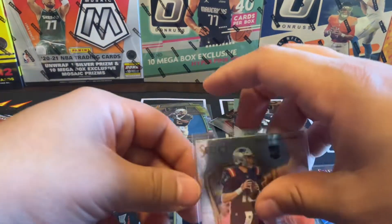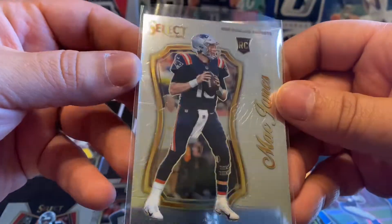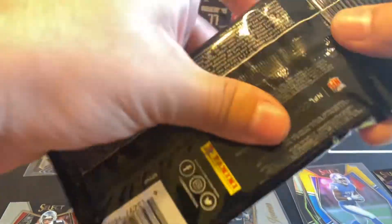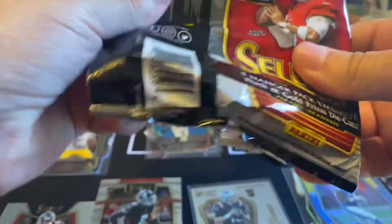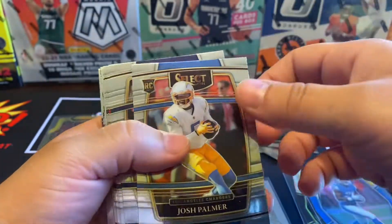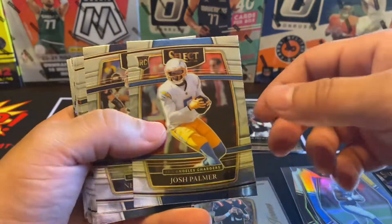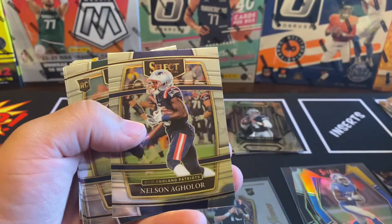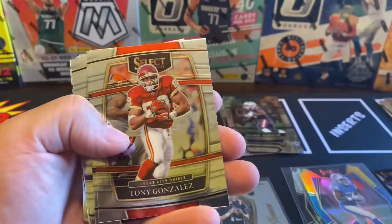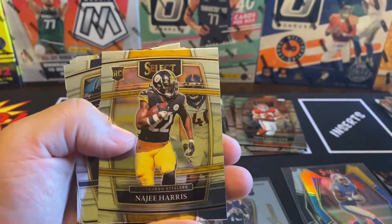Not bad at all. Nice little Mac Jones right there. Let's still have another pack to go — this is my first time ripping this Select here. So Josh Palmer, Nelson Aguilar, Gainwell, Tony Gonzalez, Zach Davidson. Nice, we got a Najee Harris, Ezekiel Elliott, Antonio Gibson, an Anthony Schwartz.